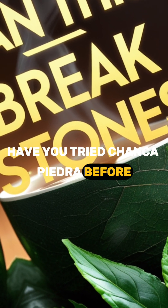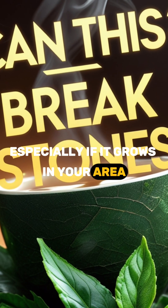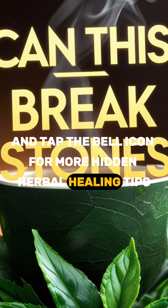Have you tried Chanka Piedra before? Let us know in the comments, especially if it grows in your area. Don't forget to like, subscribe to HerbaBytes, and tap the bell icon for more hidden herbal healing tips.